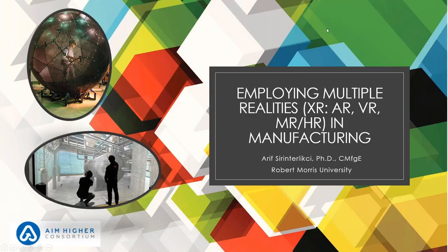Thank you, Tom and Amy, for helping facilitate this webinar. My name is Arif Shirin-Talikji. I'm a professor at Robert Morris University and I will present on employing multiple realities — mainly AR and VR — in manufacturing.